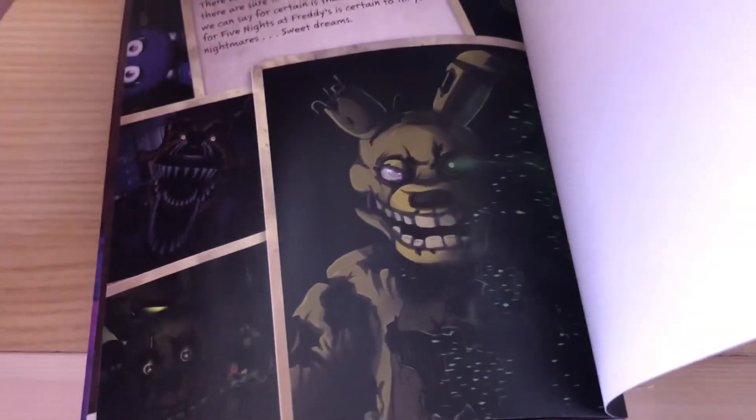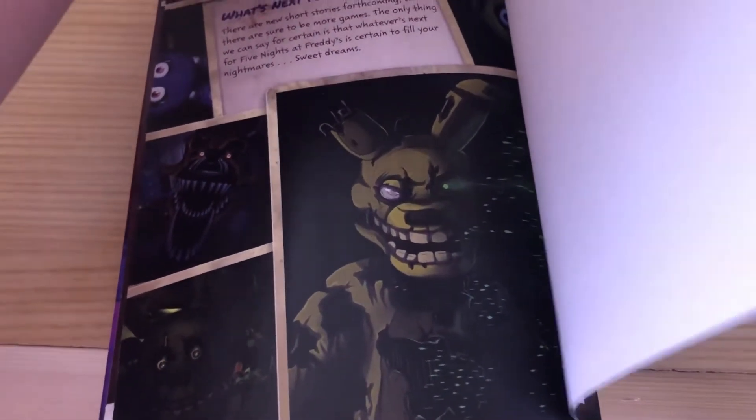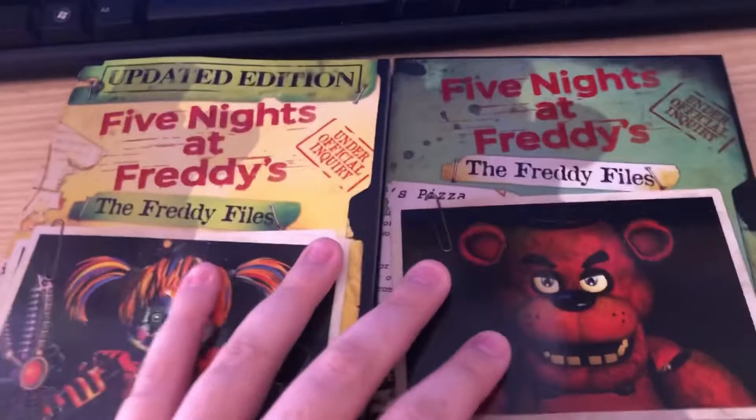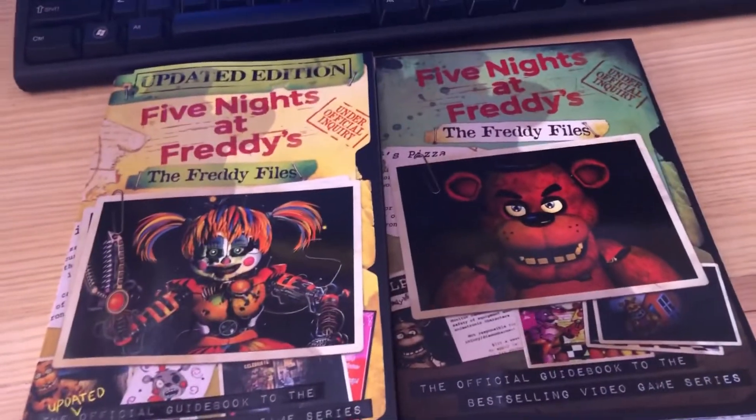Proof that this could be the game is that basically the previous image was for the next game. So could this image be something for the next FNAF game, like FNAF Into Madness? Who knows. But yeah, I just wanted to point those out to you guys.